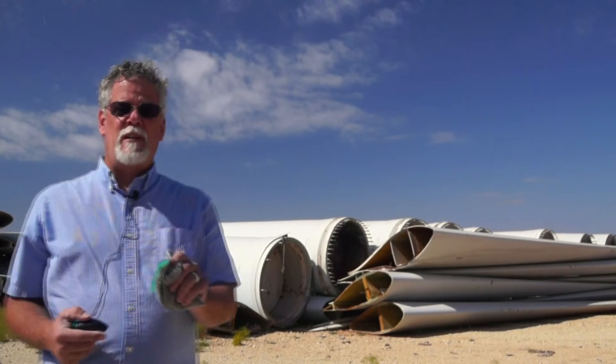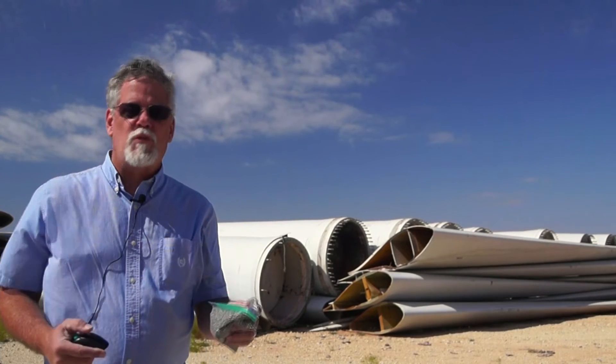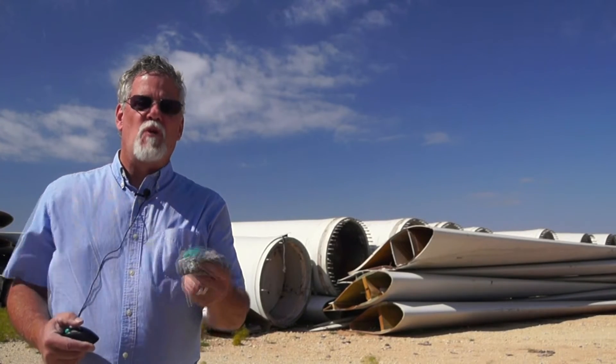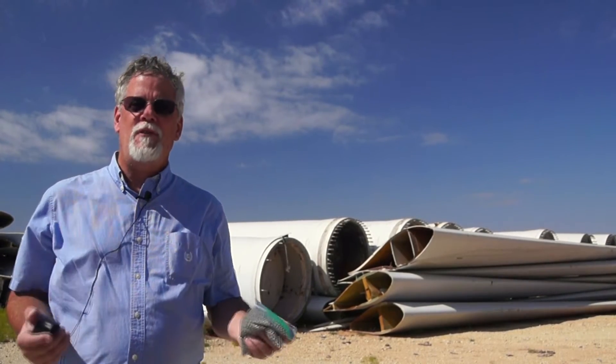Now that's true recycling — take old wind turbine components and repurpose and recycle them into other wind turbine parts. Who knew?